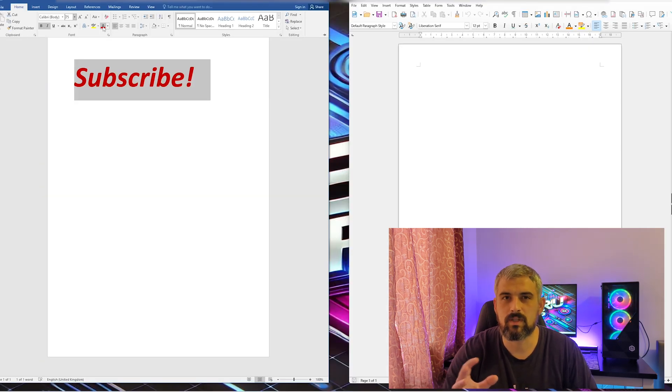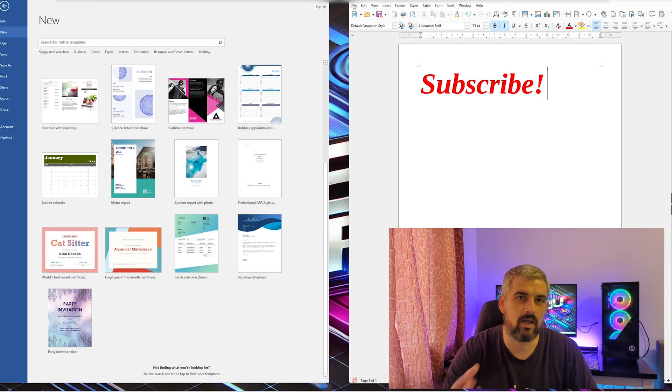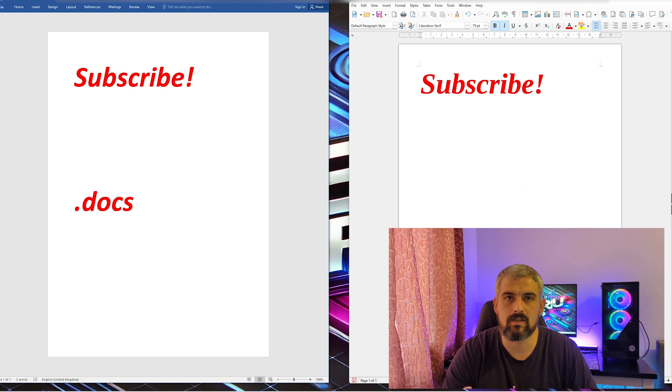For templates, Word has a bit of an advantage — it offers more professional ones for things like cover letters, reports or resumes. Writer offers templates too but they're more basic, though you can download more from the internet. From a compatibility standpoint, both open and save files in .docx format, but since most businesses use Word, formatting transferred from Writer to Word is almost perfect — though not always, and small issues can occasionally appear.